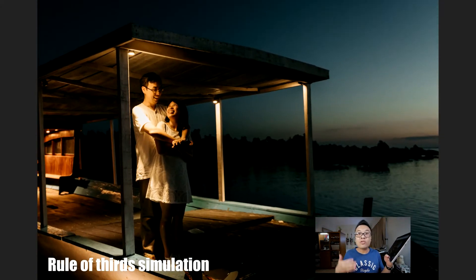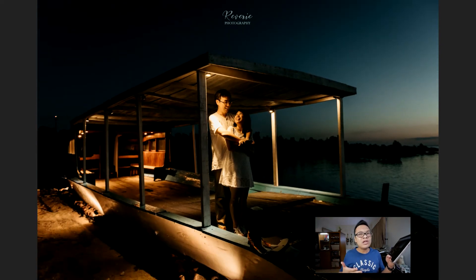Usually everything is about the rule of thirds, but I also enjoy when you put your main subject at the center of the frame, like in this photo. The other thing I really like is the color — the combination of warm color created by the light bulbs on the boat, as well as the cool color in the sky, the background, and the silhouette landscape. The combination of them really makes a great picture.